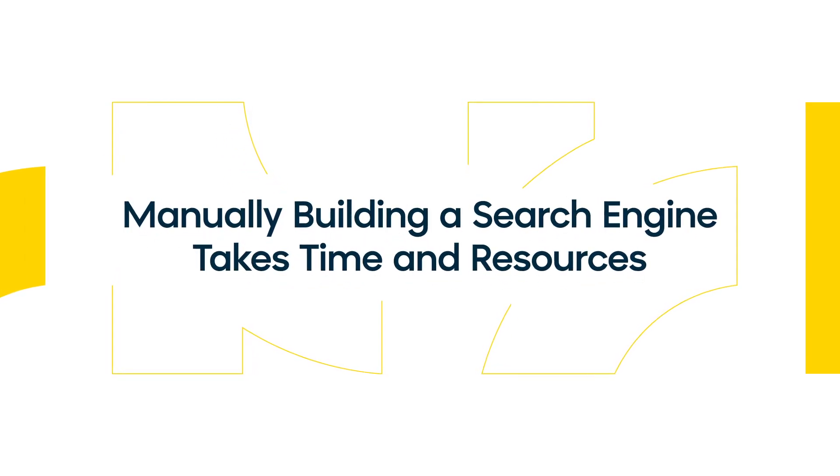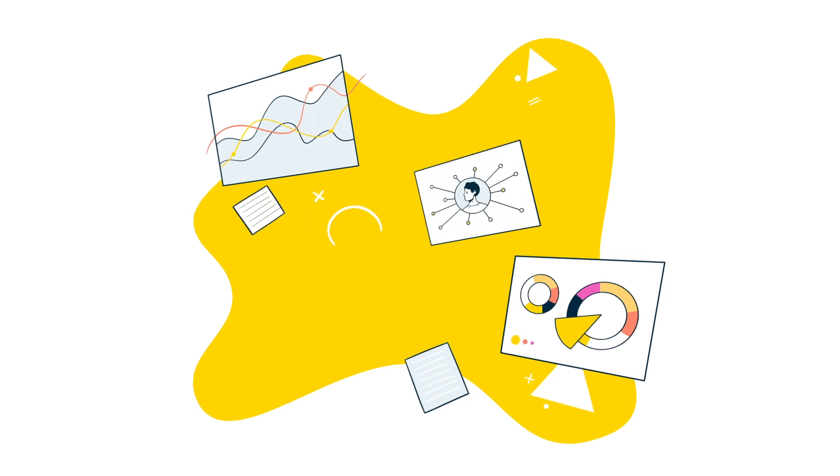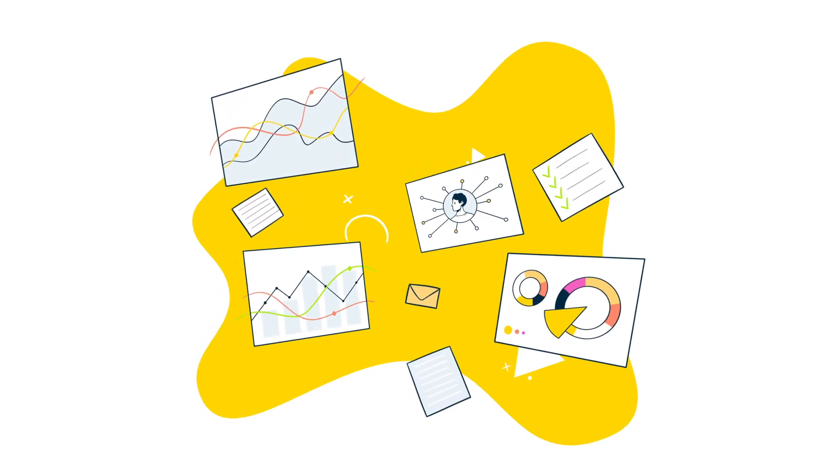Manually building a search engine takes time and resources. If you're building your search engine, you need to develop the algorithms, gather the data, and build the infrastructure needed to make your site search work. And that comes at a cost.